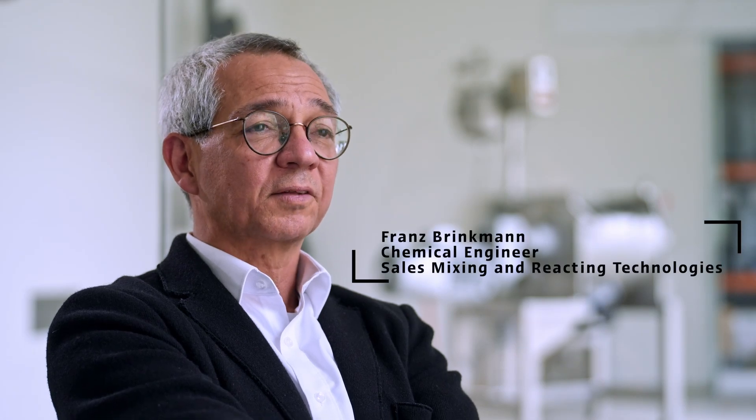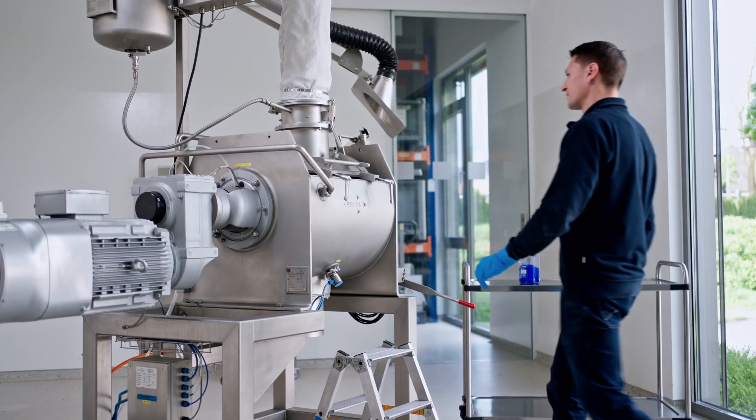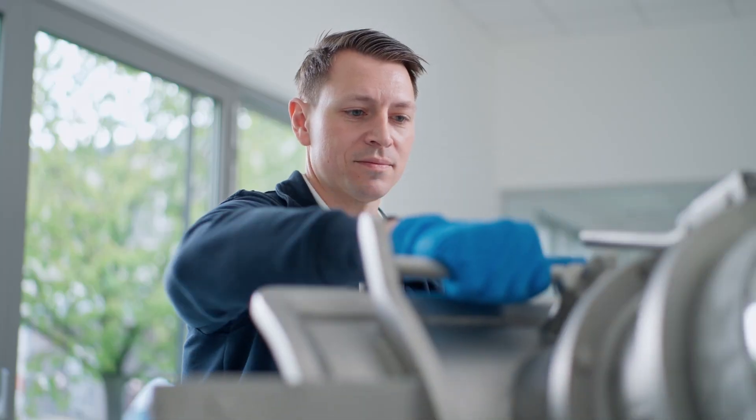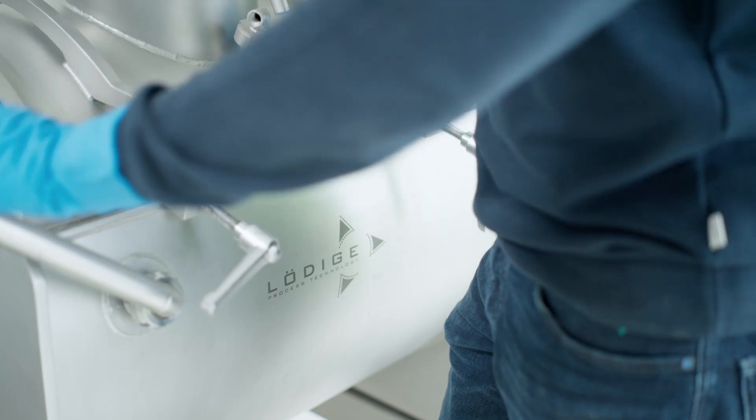During this phase, the customer has the opportunity to conduct initial tests in our well-equipped test center. During these tests, proof of process and proof of concept are investigated and demonstrated, and all the relevant product and process data are obtained for designing the machine under consideration.